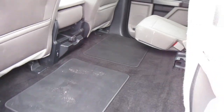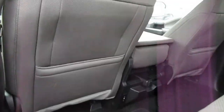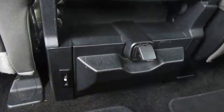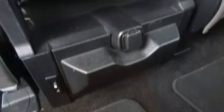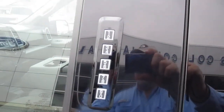In the back, the seats fold up all the way out of the way so you can have full floor space for storage if you don't have any rear passengers. For your rear passengers, back here you have a 12-volt power outlet, twin USB ports, and also a couple of cup holders.